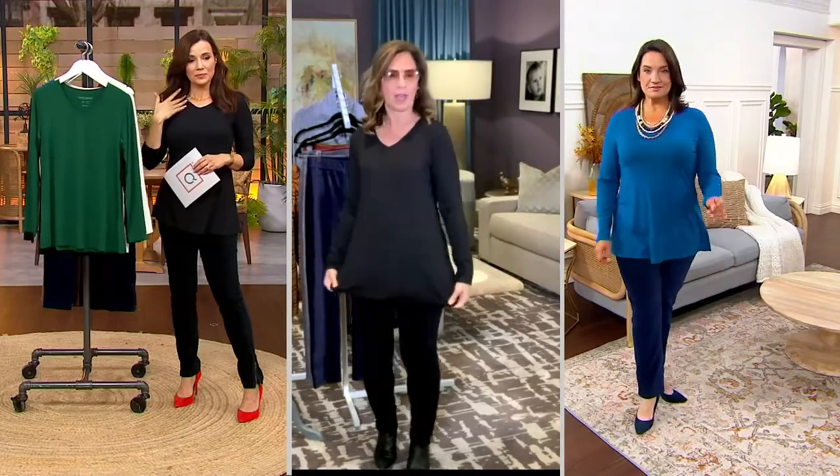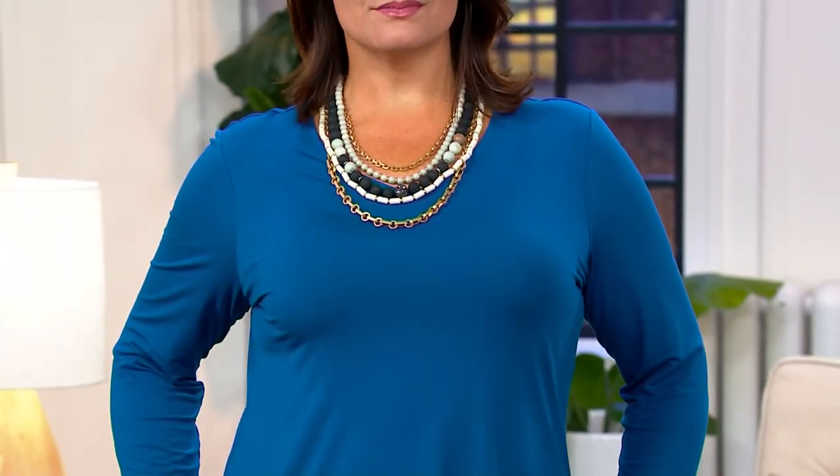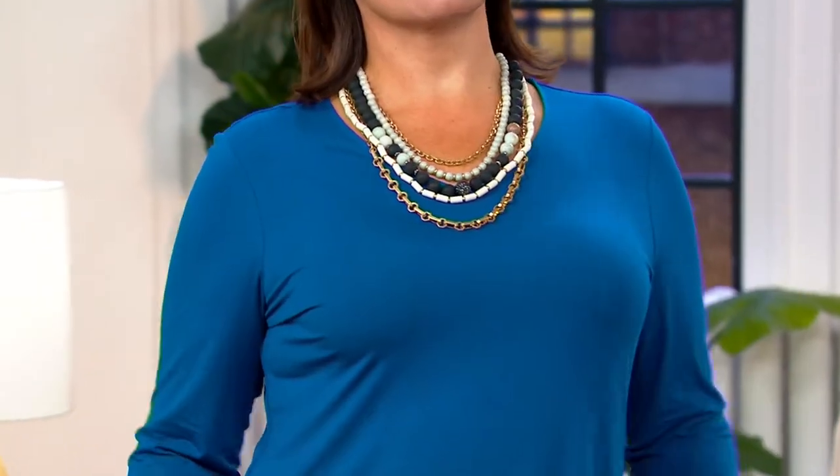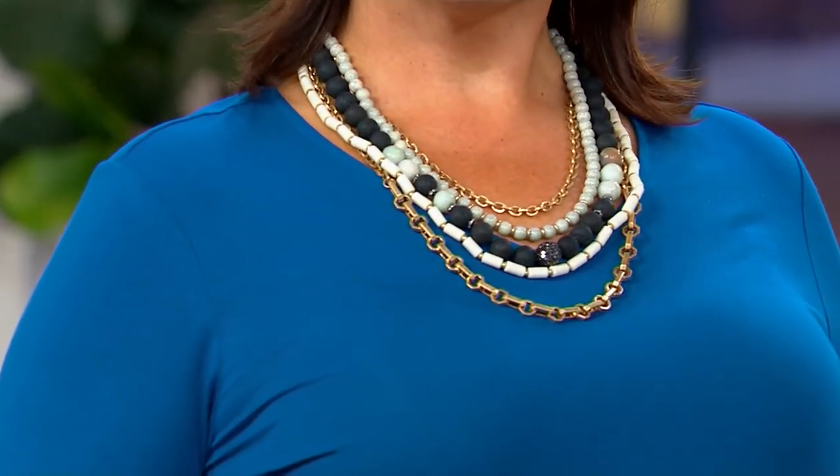It's a little more rounded, a little more feminine. That looks great with your jewelry — that jewelry is stunning. That is one necklace, one piece. Oh my gosh, that's really, really pretty. I love that.